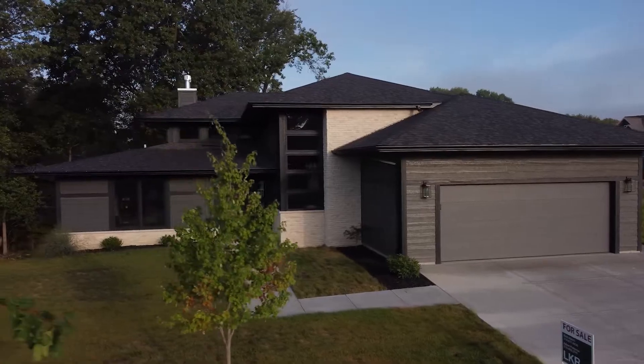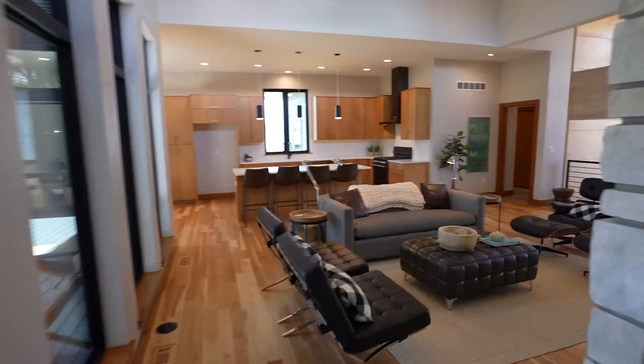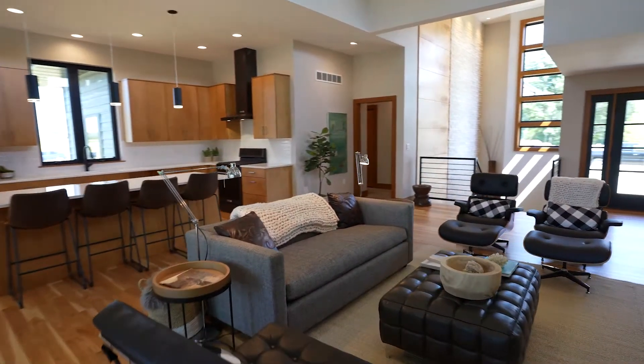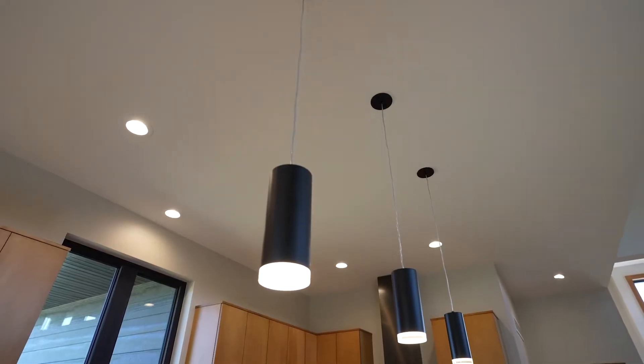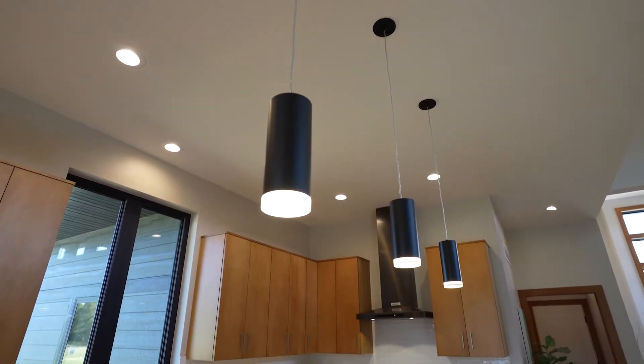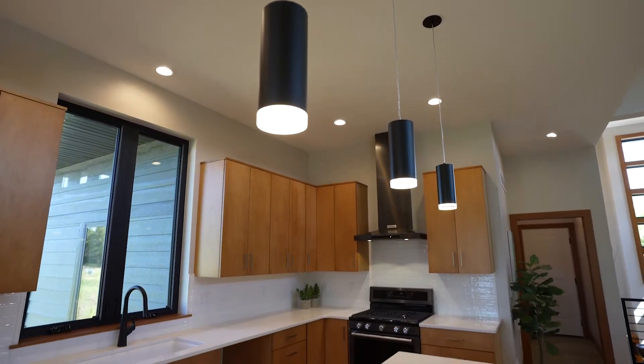Hi, this is Gary Frakes. We're here today at 1263 Tamarack Trail. This was a spec house that we started last fall and it just finished up here in August. It's got a lot of details and a bit of mid-century modern type design ideas in it — something that we're pretty proud of. The house did sell just recently, so we'd like to feature it in this video.